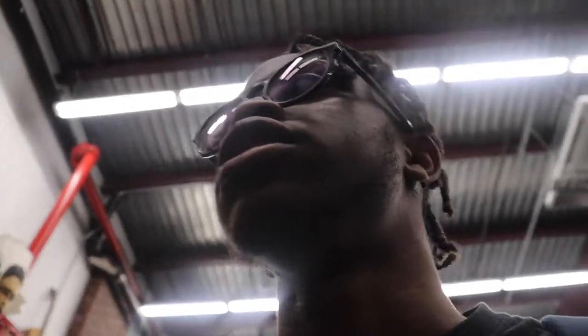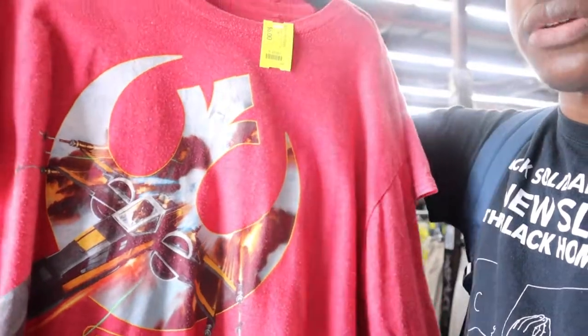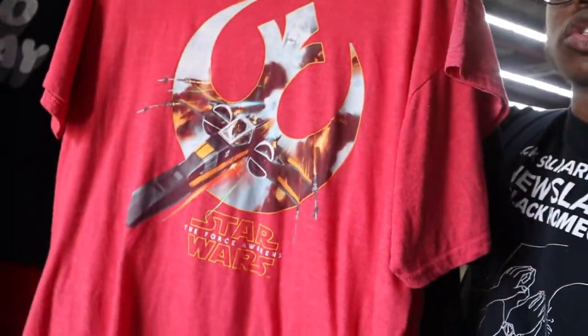I'm currently in the shop with my friend — his name is Mo, but he's also known as Byron. I found a Star Wars Rebellion tee — I don't know exactly what to call it but it's pretty cool. I'm not buying it though, just wanted to show you guys.